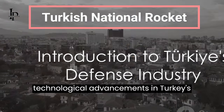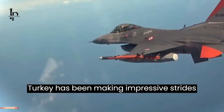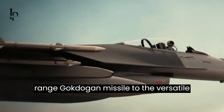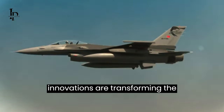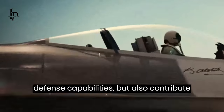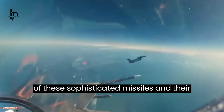Have you ever wondered about the technological advancements in Turkey's defense industry? In recent years, Turkey has been making impressive strides, developing a range of advanced weapons and defense equipment. From the long-range Gokdogan missile, to the versatile Bazdogan and the flexible Kuskugan, their innovations are transforming the landscape of defense technology. These developments not only bolster Turkey's defense capabilities, but also contribute significantly to the nation's economy and employment. Let's delve into the details of these sophisticated missiles and their features.